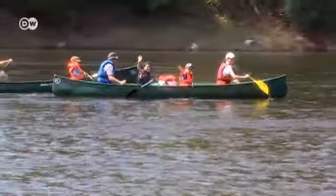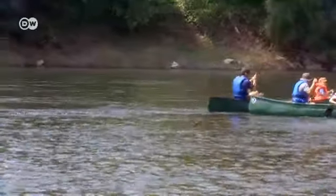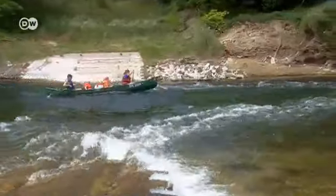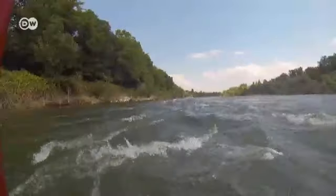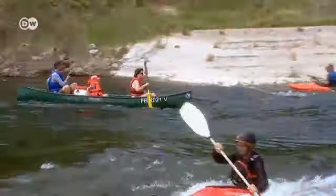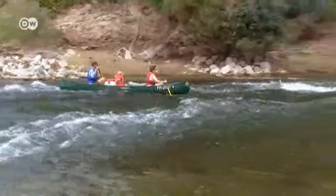The Franco-German border runs along the middle of the river here, but it's not all leisurely going. At the village of Grysheim, there are rapids to contend with. We leave our canoers to paddle on and head for our next destination on the Upper Rhine.